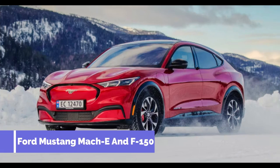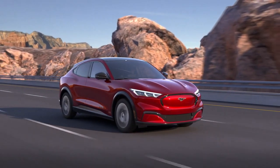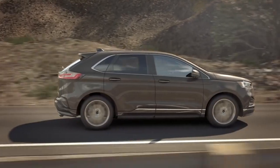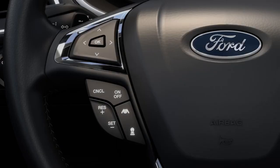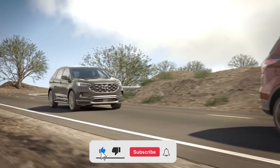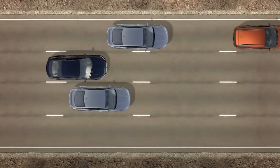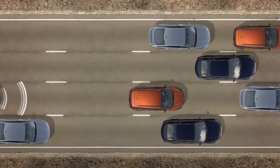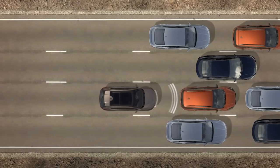Number 3: Ford Mustang Mach-E and F-150. Price: $42,995. Ford's advanced self-driving system in these cars, known as Co-Pilot 360, can automatically steer, brake, and accelerate. The system also features an adaptive cruise control that adjusts the car's speed to keep a safe pace from other motorists. Co-Pilot 360 will earn you a stress-free journey, whether on a long road trip or just driving to work, by anticipating traffic and adjusting accordingly, delivering peace of mind.